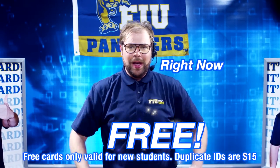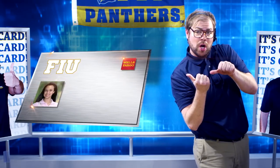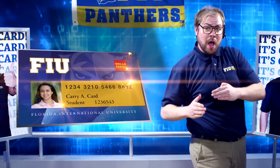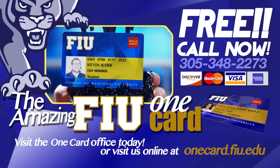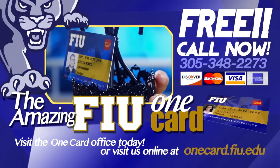Right now! And if you call right now, we'll throw in: your face embossed on plastic! This Wells Fargo logo! A unique personalized 16-digit number, handmade especially for you! A pretty golden blue background! This malanga gift basket! Call now! 1-888-348-4911, option 1, then 2, then 4, or 305-348-2171.